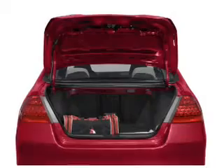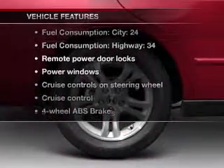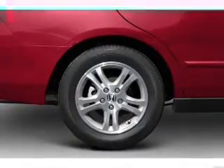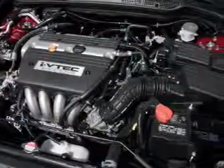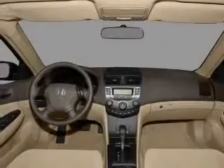Anti-lock brakes help you bring your vehicle to a safe stop. Plus, enjoy these notable features that are included in this vehicle: keyless entry, power door locks, power windows, cruise control, an AM-FM stereo with multi-disc CD player, power mirrors, and power steering.